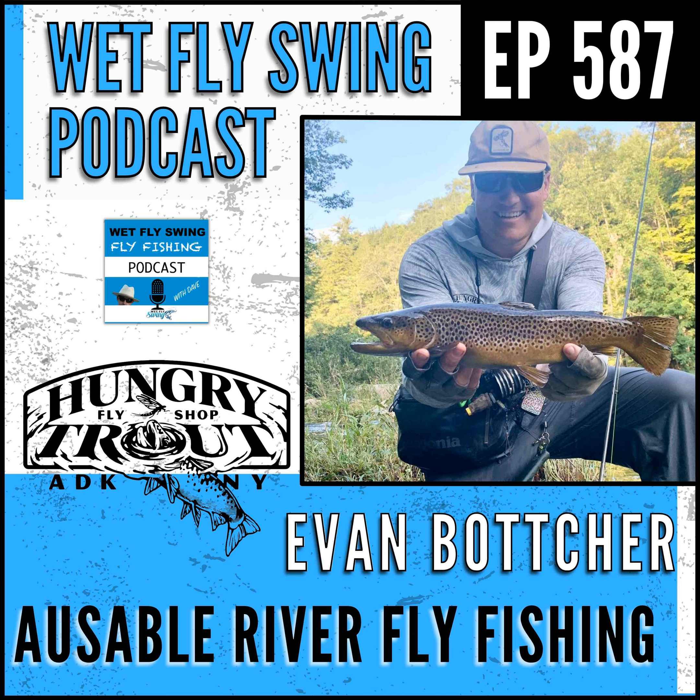This is the Wet Fly Swing podcast, where we show you the best places to travel to for fly fishing, how to find the best resources and tools to prepare for that trip, and what you can do to give back to the fish species we love. I'm Dave, host of the Wet Fly Swing podcast. Today Evan Botcher is on the show to take us into the AuSable River and the amazing beauty of the Adirondacks.